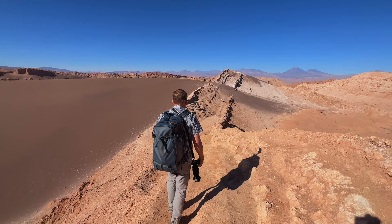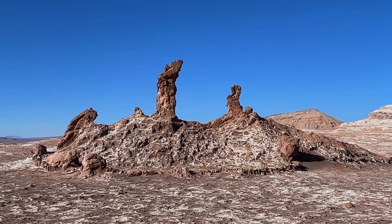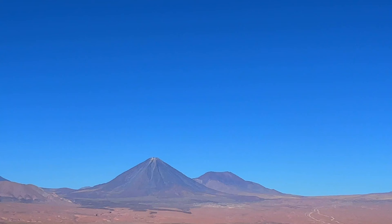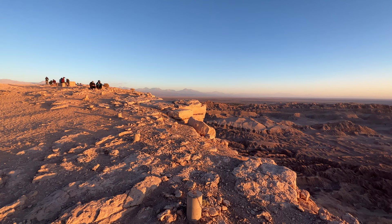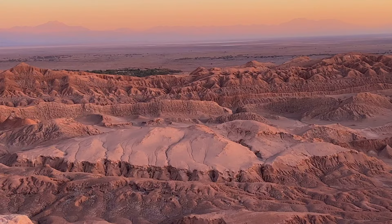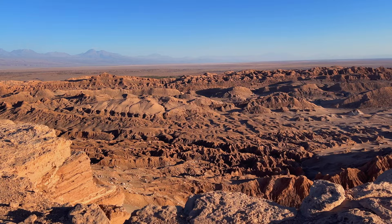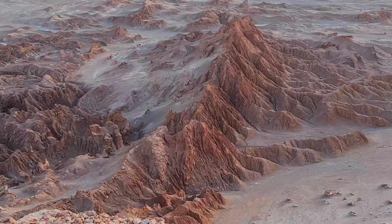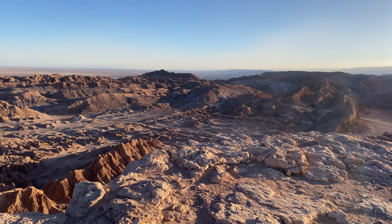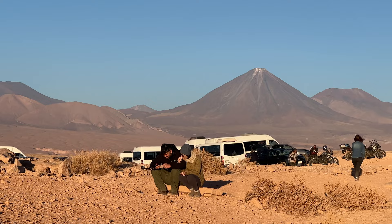Cheers from Atacama! After hiking to the Mirador, most people make their way to the Piedra del Coyote for those postcard views of the Atacama. Weather changes quickly in the Atacama Desert — it can be 30 to 40 degrees Celsius, that's 80 to 100 degrees Fahrenheit during the day, and then easily drop to freezing when the sun goes down, so be prepared to feel a chill.